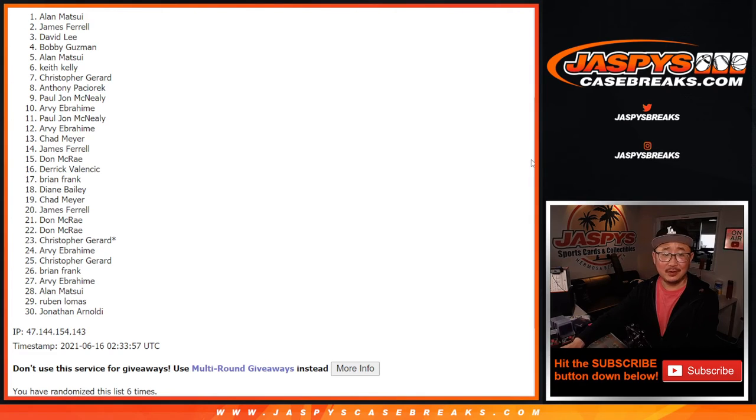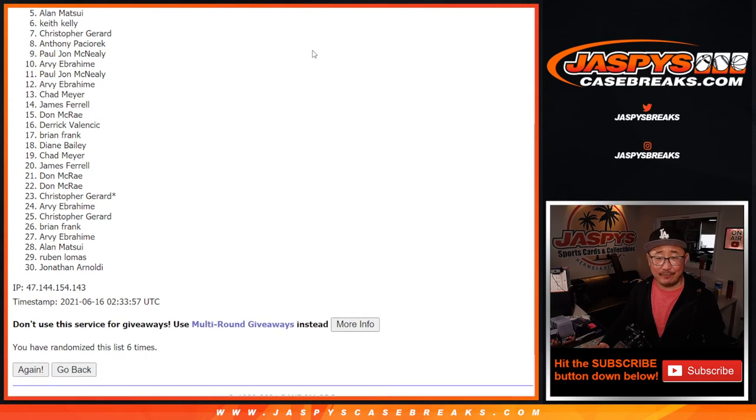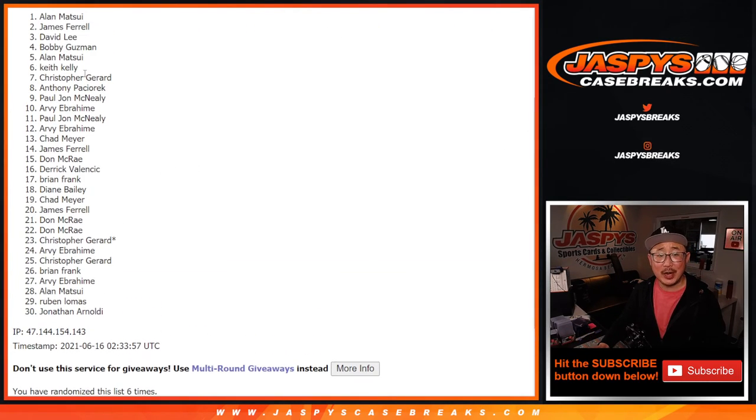Alan! Alan — after six times, your name's on top. You just got yourself a $2,000 hit crate spot. You're guaranteed a hit as well. It's only a six-spot break, you're guaranteed something. Congrats, and I'll see you for the break. Thanks everybody. JaspiesCaseBreaks.com. Thanks, everybody. Thank you.